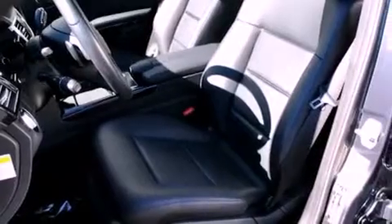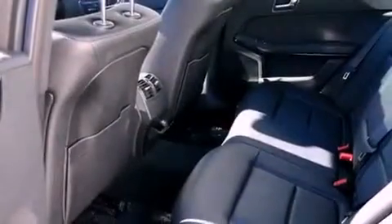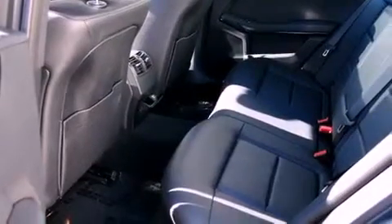Features include a power sunroof, heated seats, a low tire pressure indicator, a CD player, a leather-wrapped steering wheel, and a passenger-side vanity mirror.